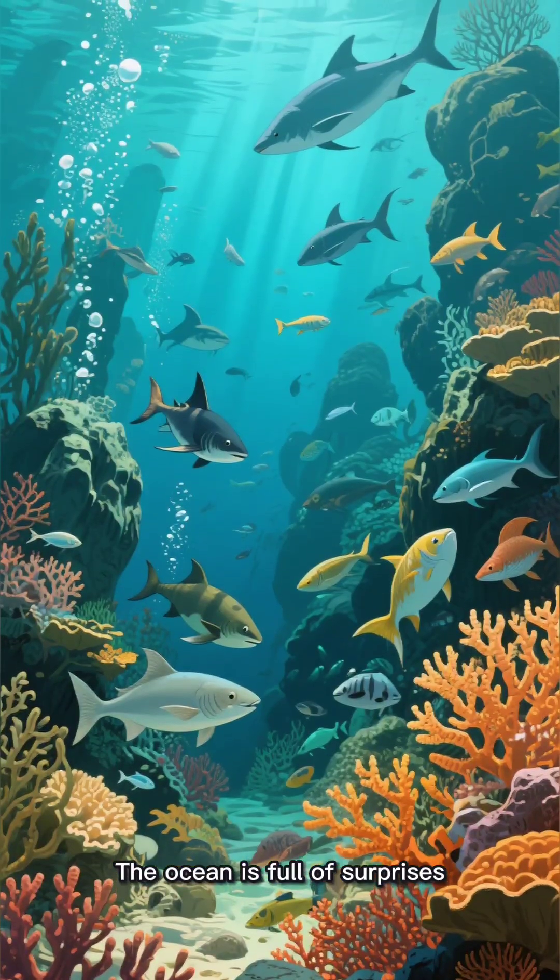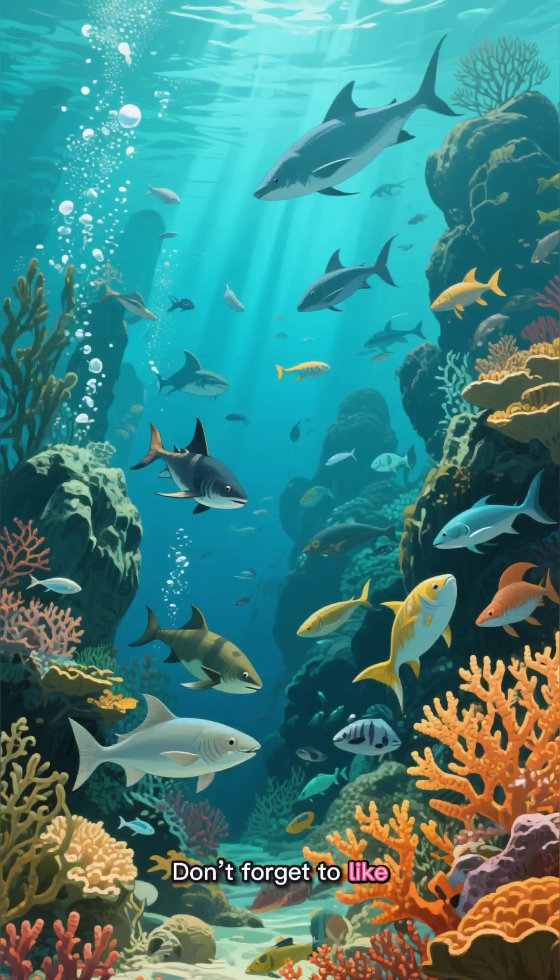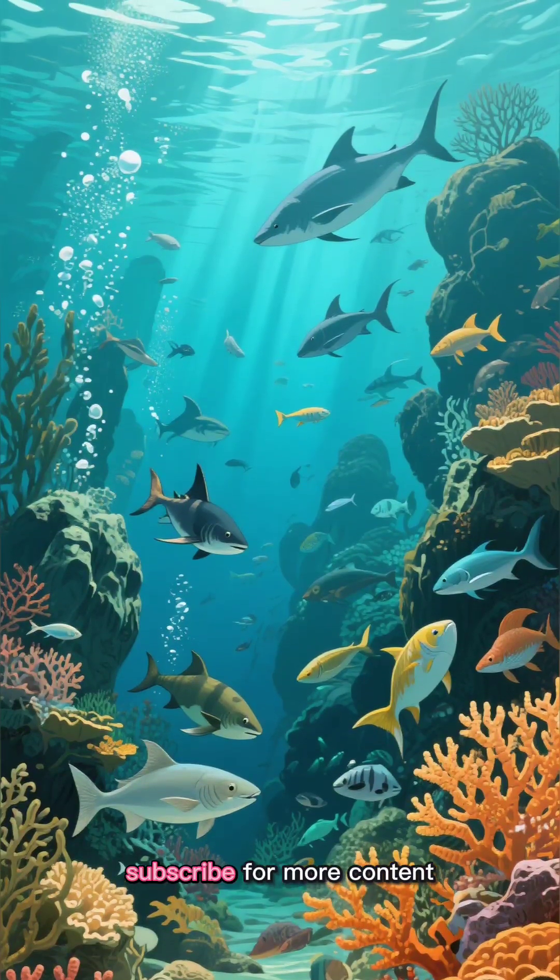The ocean is full of surprises — which creature was your favorite? Don't forget to like, comment, and subscribe for more content.